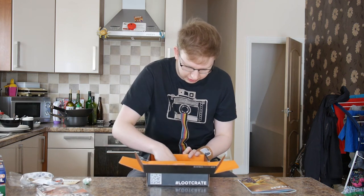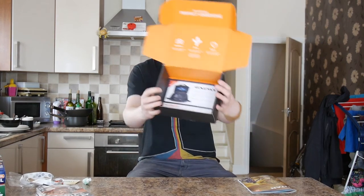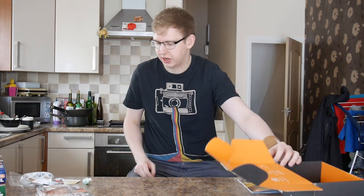And in the bottom of the crate there is a voucher for 30% discount on a gaming bag. There you go.